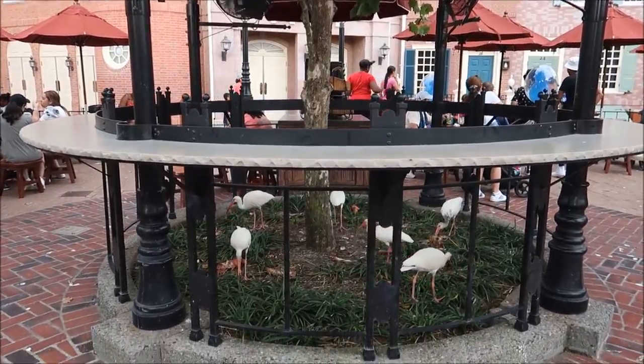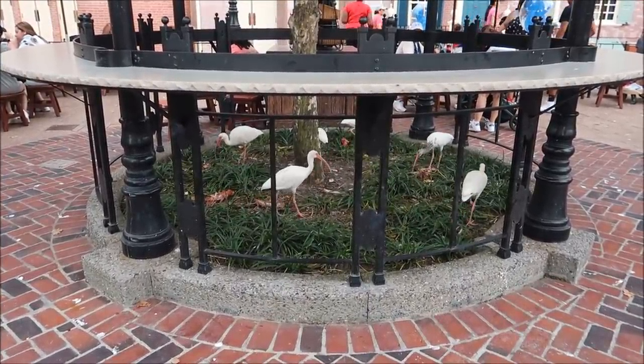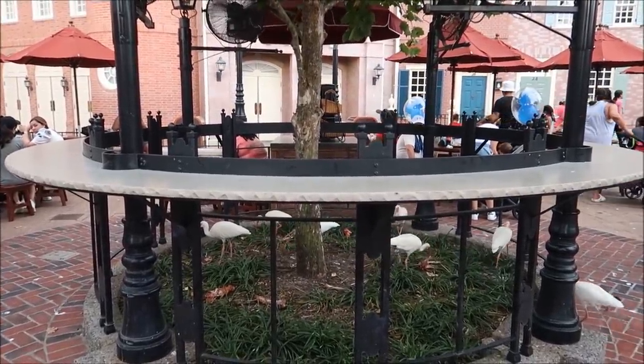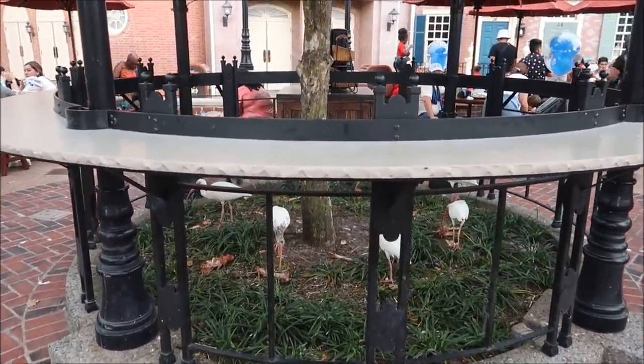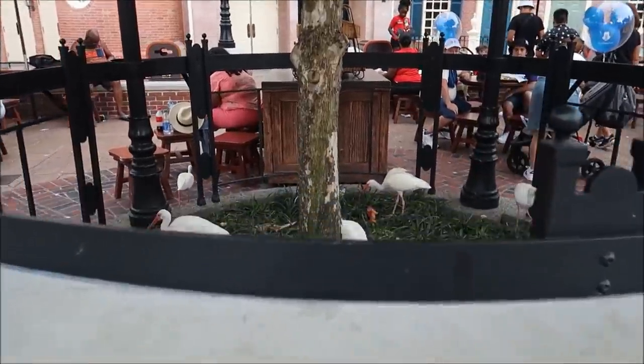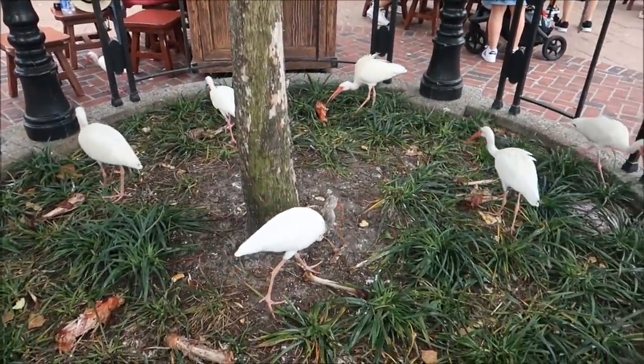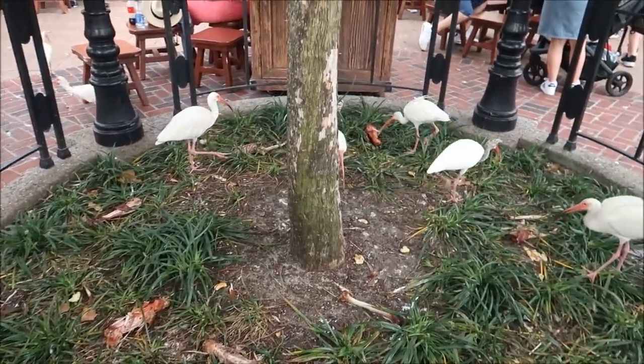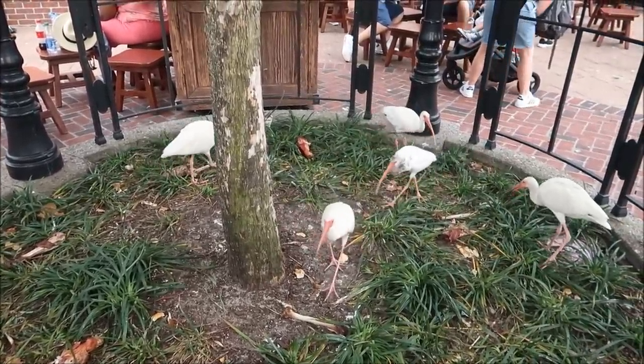Oh my lord, take a look at this feeding circle. It looks like a bunch of turkey legs got tossed in the middle of this circle by the Liberty Square marketplace, and the birds are literally feasting. Holy moly, there's tons of them - one, two, three, four, five, six - there's like eight different turkey legs in there and they're having a buffet. Seeing those birds have an all-you-can-eat turkey leg buffet in a circle pit was one of the coolest things I've seen at Magic Kingdom.